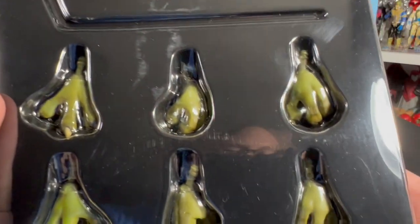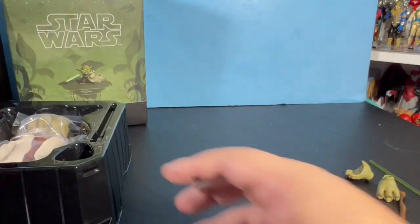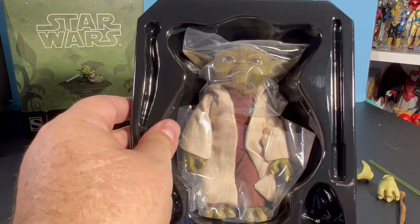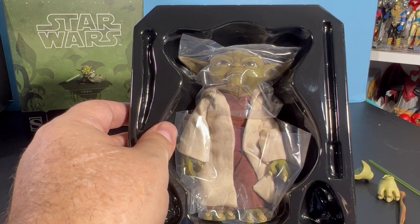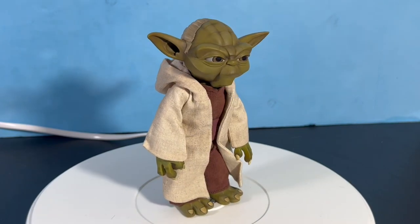The stand is a wire going into a base — I'm not sure how that's going to work but we'll check it out. Let's get Yoda out of the box. Here he is, right out of the box — he's about six inches tall.